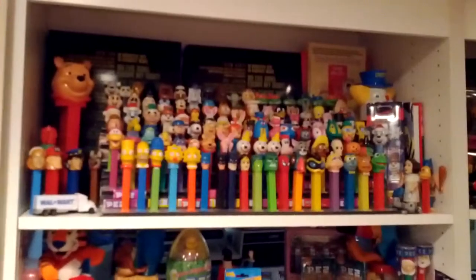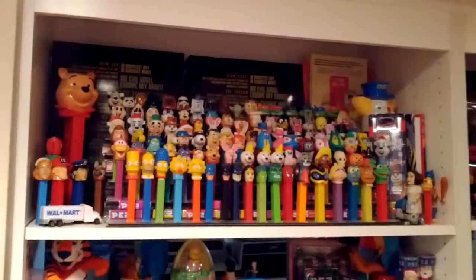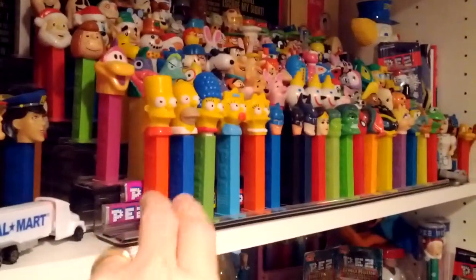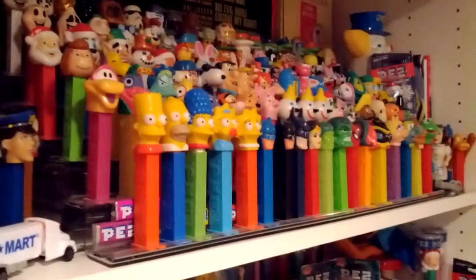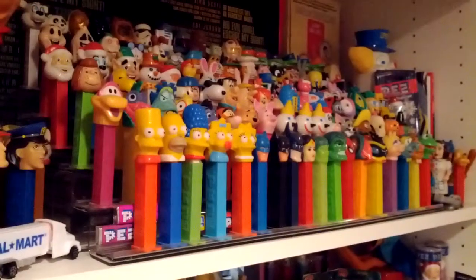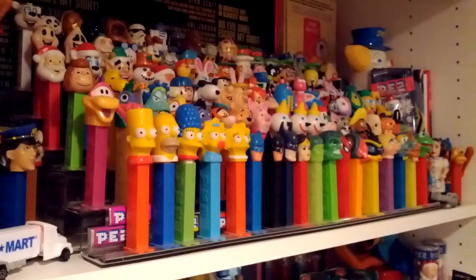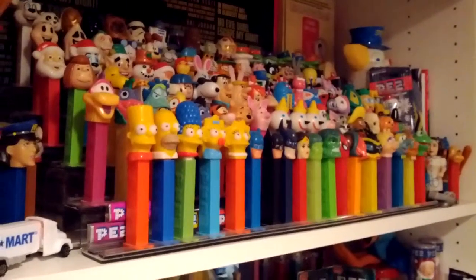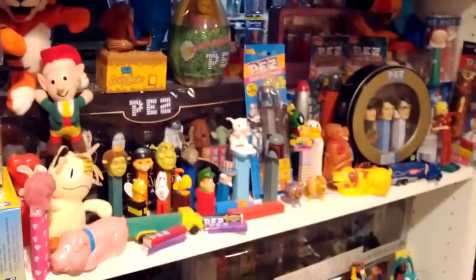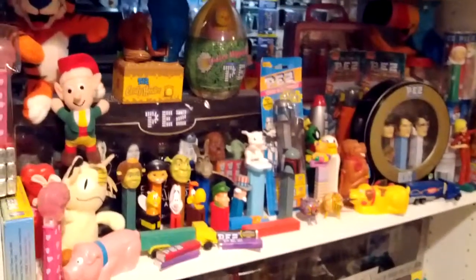Over here we've got some Pez. These are actually Mindy's collection of Pez. We found this little stand on the net. The nice thing about this stand is they go on little risers, and the little Pez feet lock into the risers so they don't fall over. And then some more Pez-related stuff.